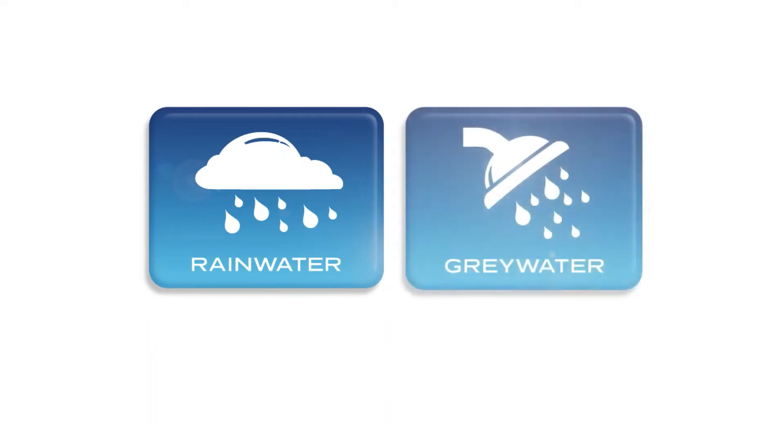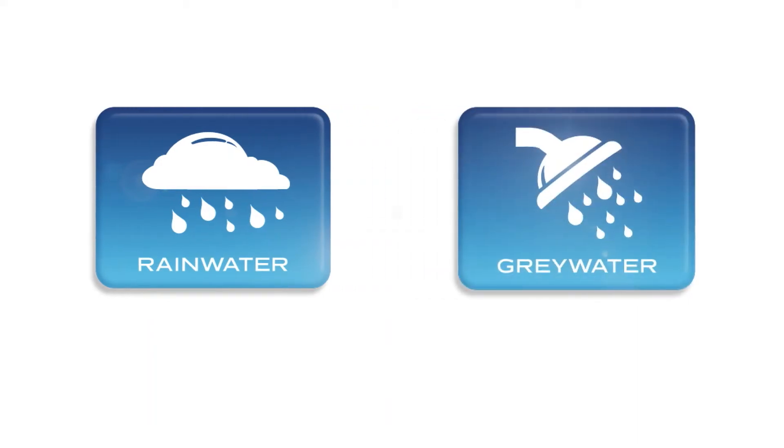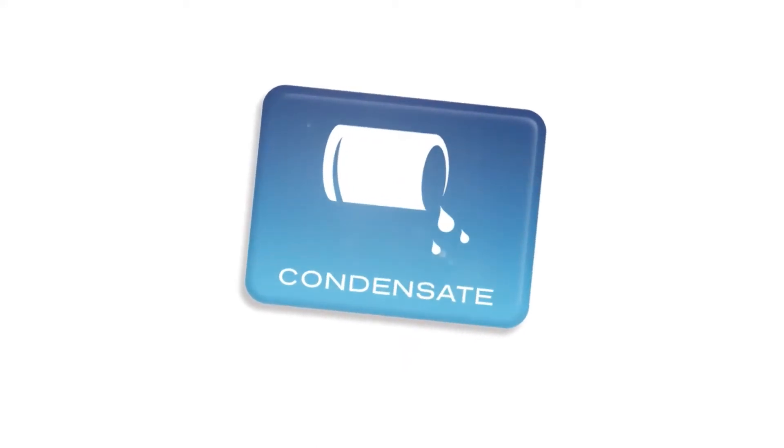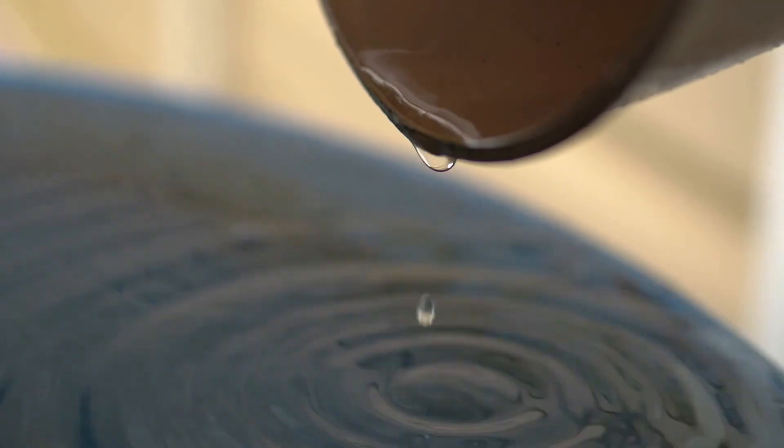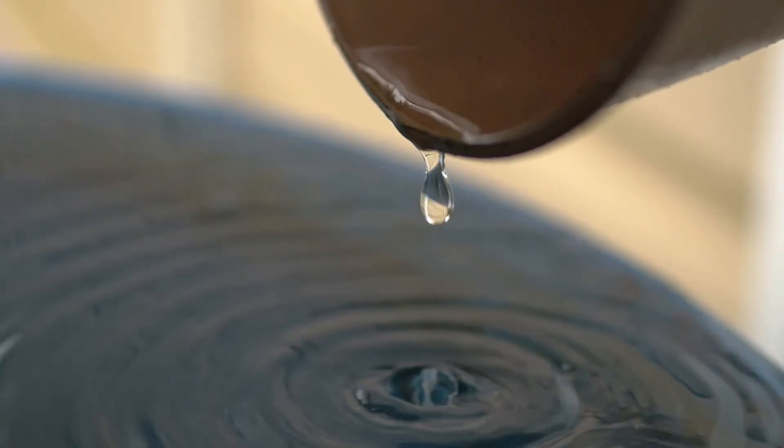Water harvesting isn't limited to just rainwater or greywater. Many buildings have another source of water that can easily be captured. Condensate from air handling units is a relatively clean source of water that can often generate hundreds of gallons of water each day during the peak cooling season.